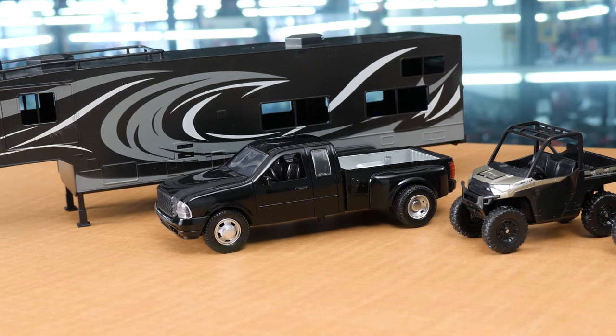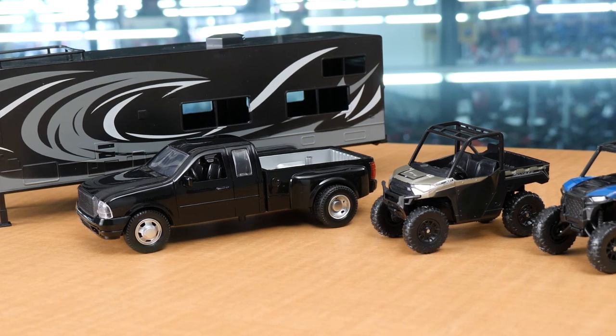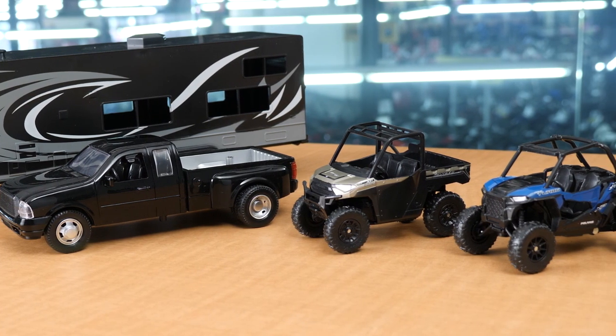And there you have it — the quick unboxing and detailed breakdown of this brand new toy from New Ray Toys, available for the Christmas season 2019. We've got the toy hauler trailer, the dually pickup truck, the Ranger, and the Razor. This is a really cool setup, and if you know somebody that has a setup similar to this, it would make a great Christmas gift. Or if you've got kids and you want them to start playing around with these things to get them hooked on the idea of going out to the dunes or camping up in the mountains, this is a great toy set for them as well.